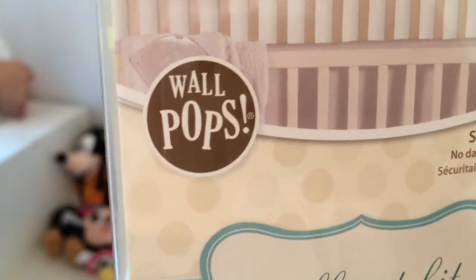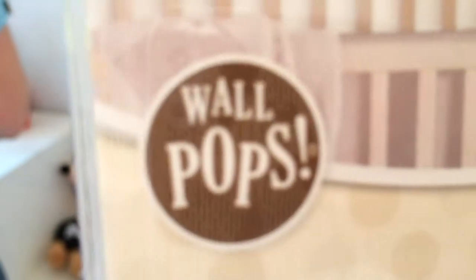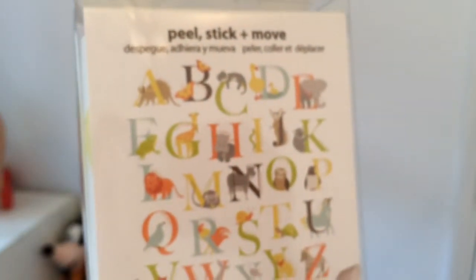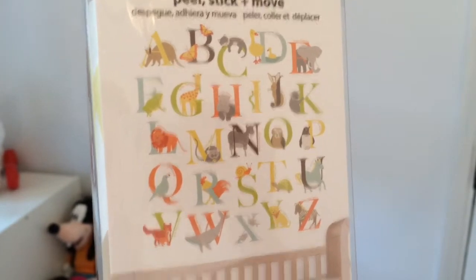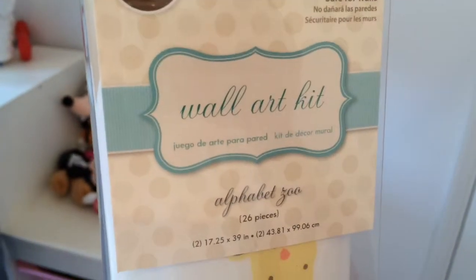Hi all, so today me and the hubby are putting up some Wall Pops — wall stickers — in the kids' room. We have the peel, stick and move, I think it's called Animal Alphabet Zoo. We are putting it up in our two youngest's room, Allison and Deacon's room.